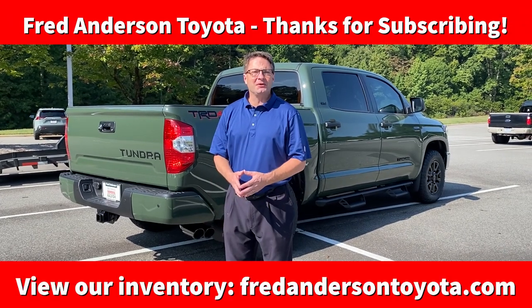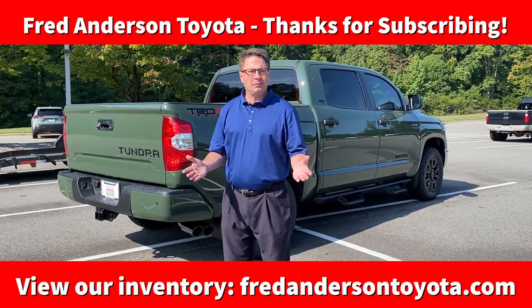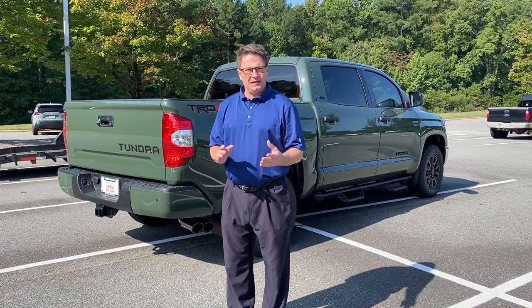Hi everyone, I'm Jeff Teague with Fred Anderson Toyota in Raleigh, North Carolina. We're your complete Toyota resource. One of the things that we can do to help you with your current vehicle or maybe your next vehicle is add accessories.